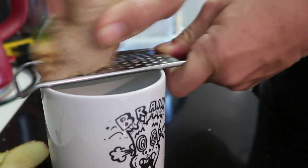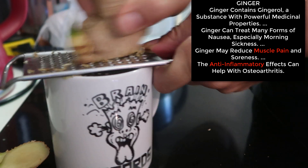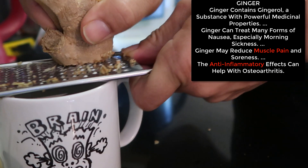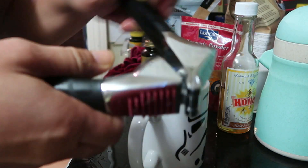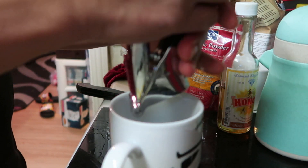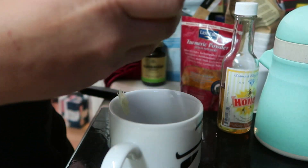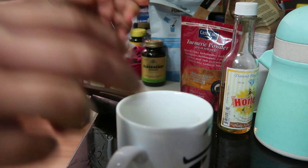Get your ginger on the grater. Next, get the garlic squeezer, put the garlic in and squish it. You get a bit of juice come out into the cup as well. The garlic's all nice and squashed, which makes it easier to swallow when it's time to drink it.